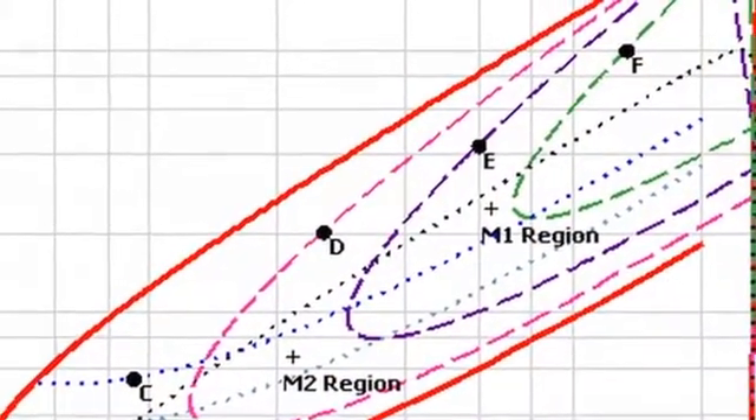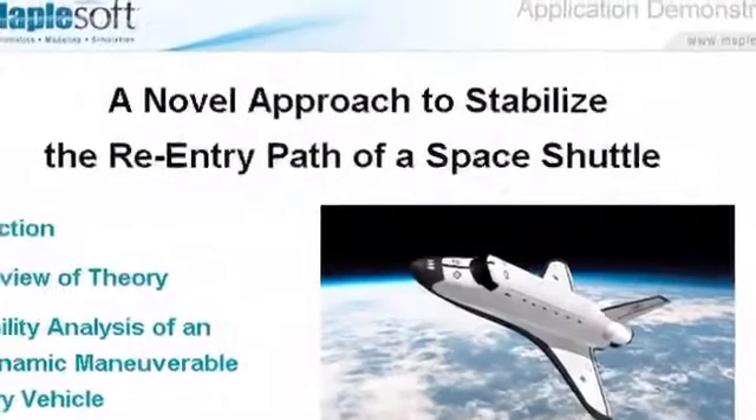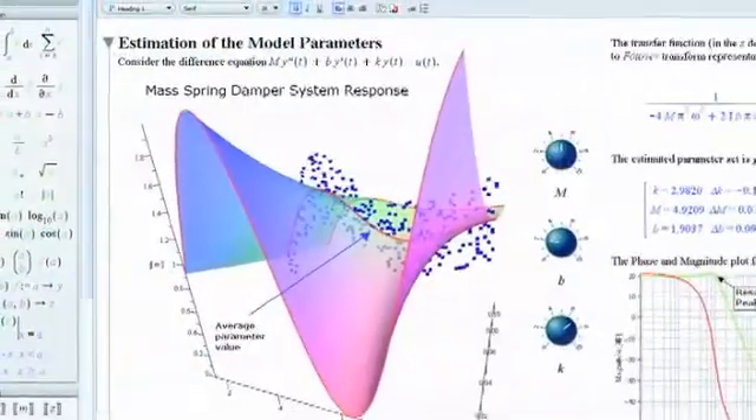Educators are always looking for new and better ways to engage their students. With Maple, educators can bring math to life in their classrooms by illustrating fascinating mathematical concepts and real-world examples. But using Maple to motivate students is just part of the story.